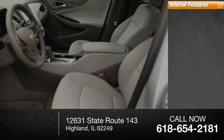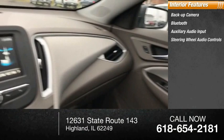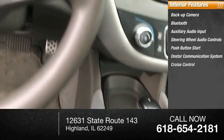Inside you'll find backup camera, Bluetooth, auxiliary audio input, steering wheel audio controls, push button start, OnStar communication system, cruise control, trip computer.